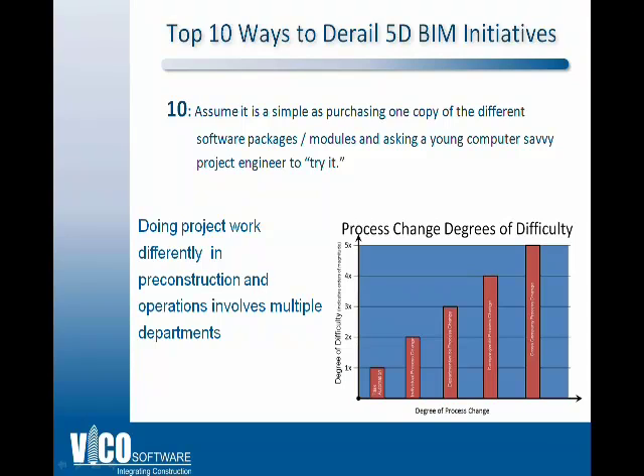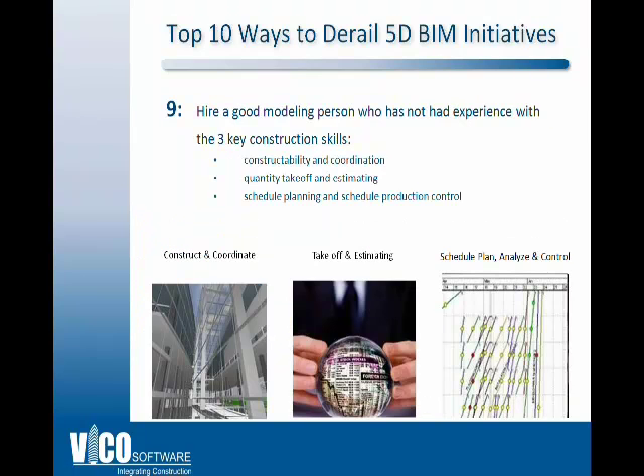Number 10: assume it's as simple as purchasing a copy of the software, giving it to a young engineer, and telling them to try it. The problem with this is that the BIM process moves across multiple departments, and as you see in the graph, the degree of difficulty of change increases dramatically as you move across departments. So you really need to involve other departments in both the planning and the actual operation.